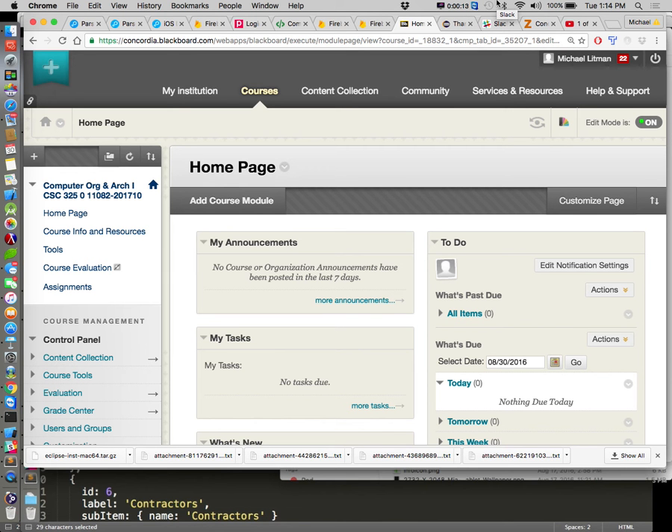Let's talk about the scoop with this class. This is 325. Remember all those times I made you do number conversion and hexadecimal and all that stuff? You're going to hope you learned about that because this whole class is about what's underneath the hood.